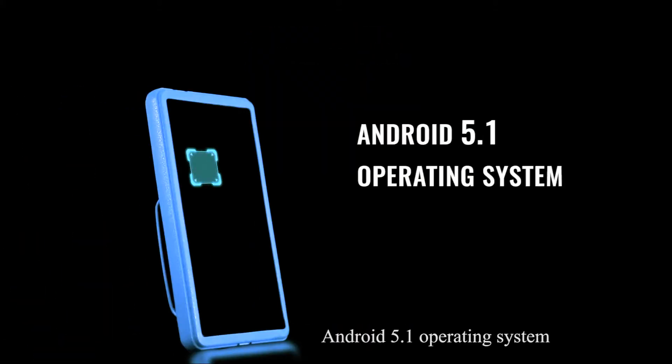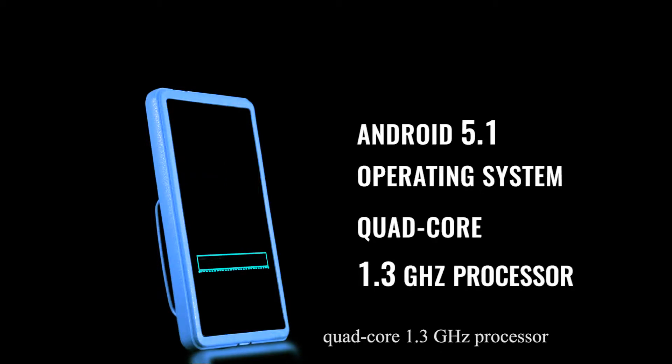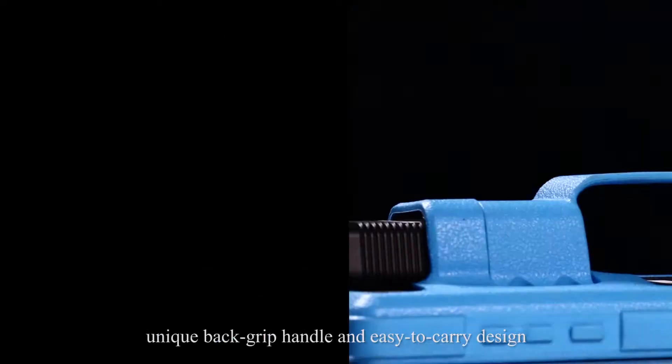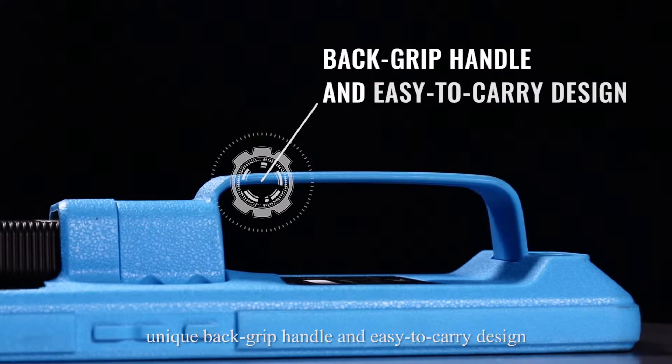ArtyMini runs on Android 5.1 operating system with a quad-core 1.3 gigahertz processor, 2 gigabytes of memory, and 16 gigabytes of onboard storage. It features a unique back grip handle and easy-to-carry design.